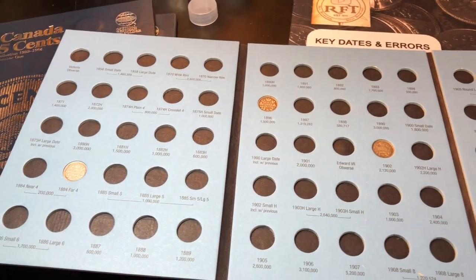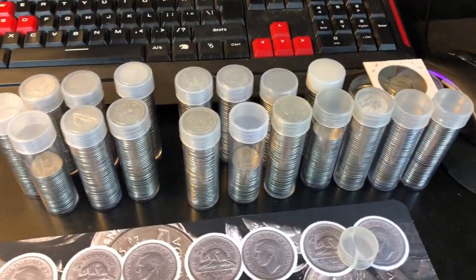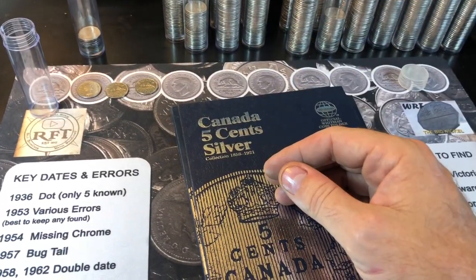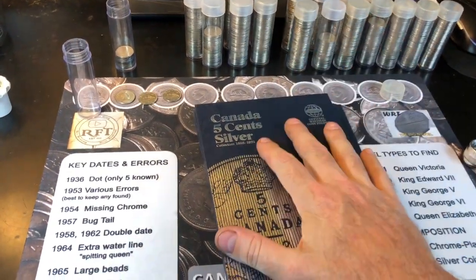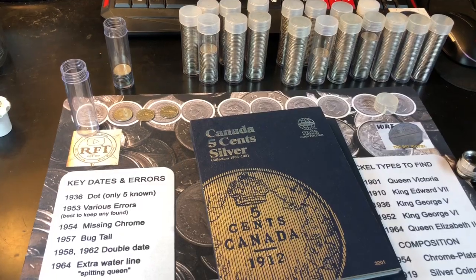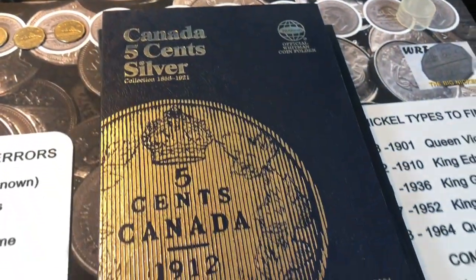Obviously not a bad coin to have. I wish I had more, but we just started these books and this is where we start today. Hopefully you guys enjoyed this nickel hunt, variety hunt, and book filling for my Canadian nickels. It was a lot of work but I finally got it done. I also have books for my Canadian pennies, Canadian dimes, and Canadian quarters but haven't done the dimes or quarters yet. If you enjoyed a hunt like this with foreign coins, please give the video a thumbs up, leave some comments below, and maybe I'll do my dimes next. Happy hunting and thanks for watching.